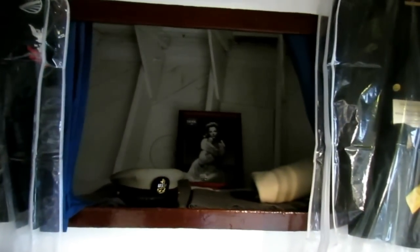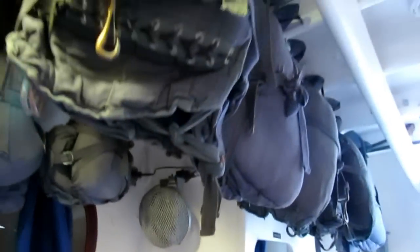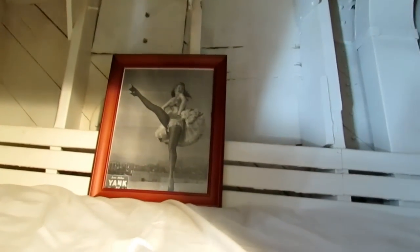Each one of the bunks has its own pinup girl. We've got Juanita Stark — chief radioman. Chief gunner's mate with the old khaki chief's uniforms — dress khaki. In here you've got Gloria De Haven as the pinup girl. Hanging from the overhead are the kapok life jackets. We've also got what I think is the best pinup girl of all time — Zan Miller, a famous dancer.